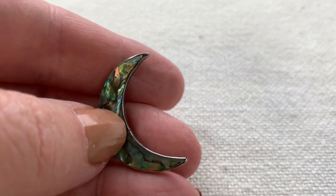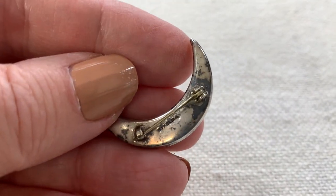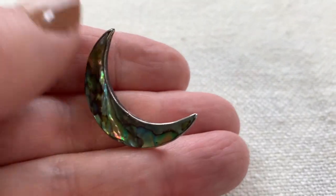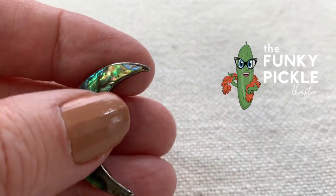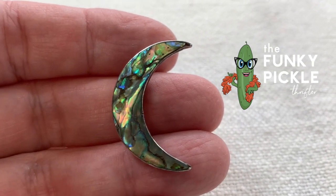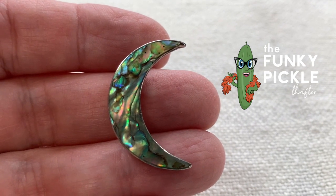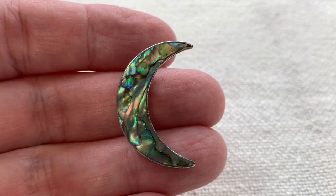This is the last thing I'm going to show you today — four dollars at a different thrift store. It is sterling and has some nice age to it. I love crescent moons like this, and it's set with abalone shell — just so pretty. Thank you so much for coming to my jewelry haul video today. I hope you enjoyed it. Let me know down below, give me a thumbs up if you want, and subscribe if you'd like to see more videos like this. Have a great day, everybody!